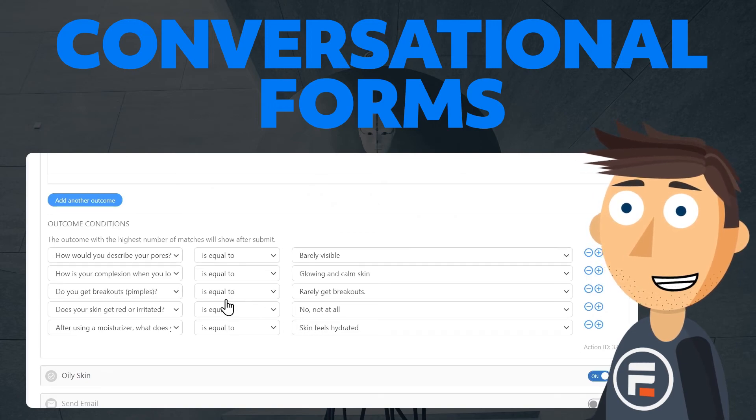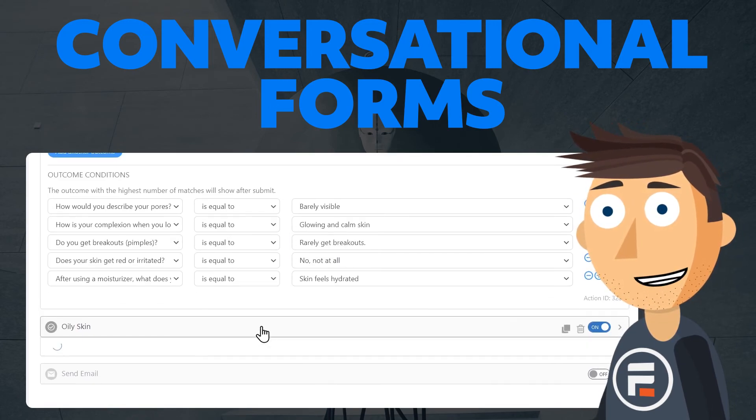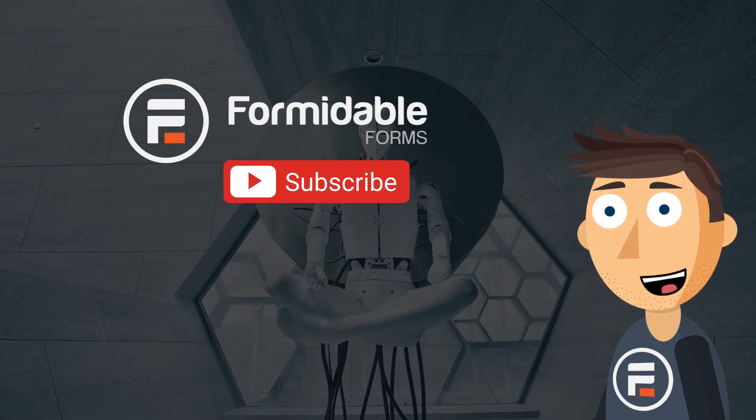Chatbots still have some good advantages. But if you're hesitant to make a big switch over to a chatbot, give conversational forms a try instead — it might be just what you're looking for. Subscribe for more WordPress and form building tips, and I'll see you next time.